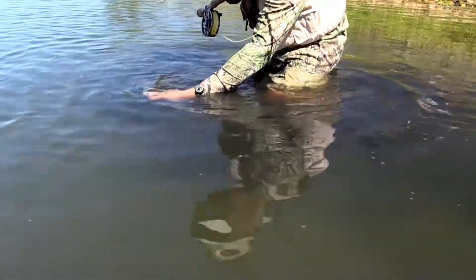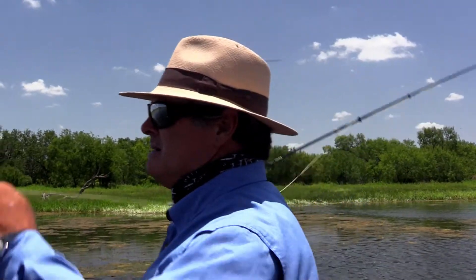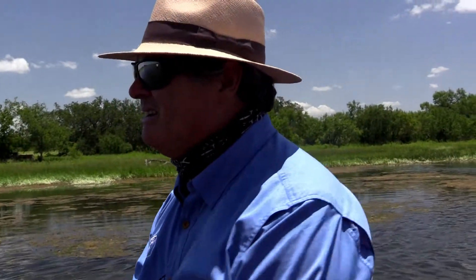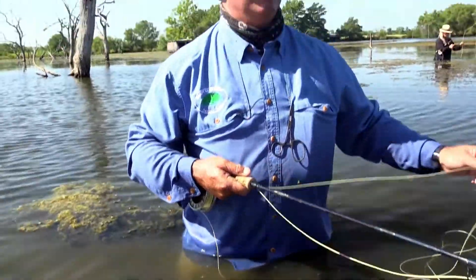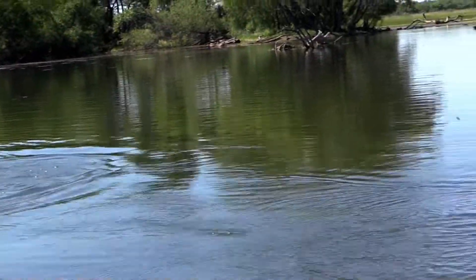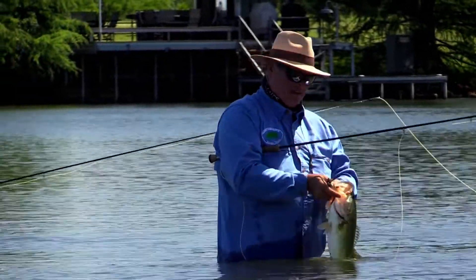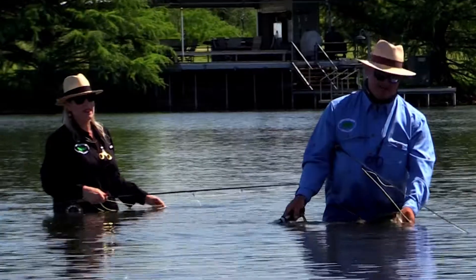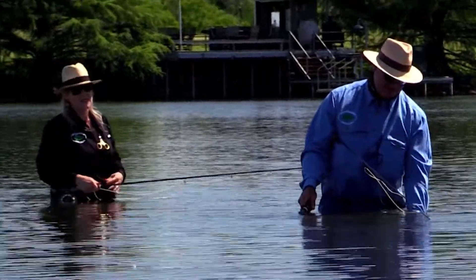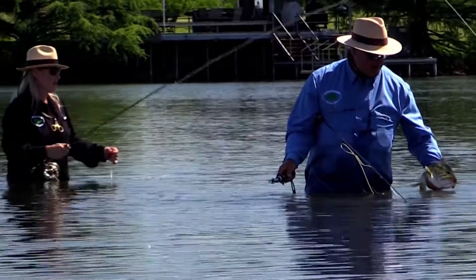Let's end it this way — watch it. There we go. I think those Orvis fly rods can handle these big bass.